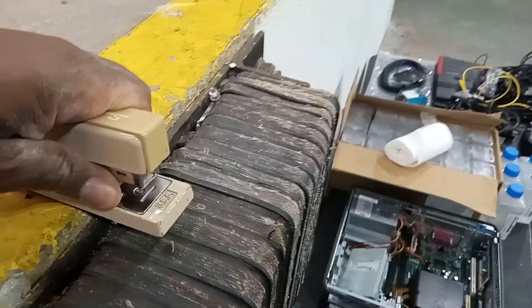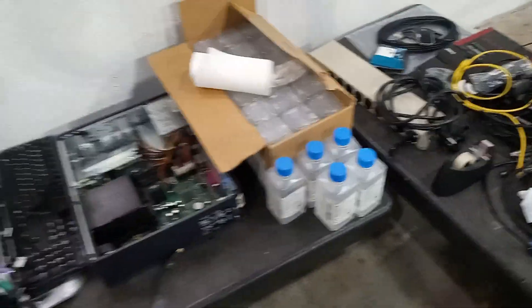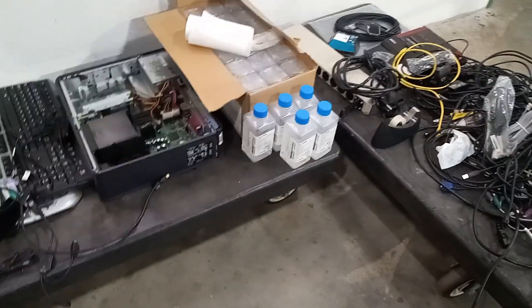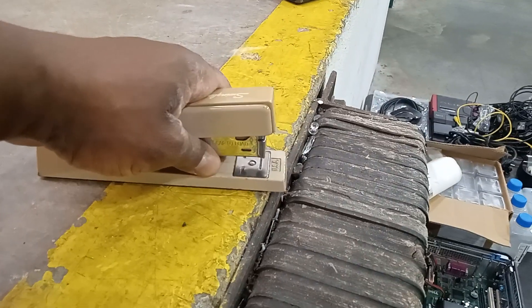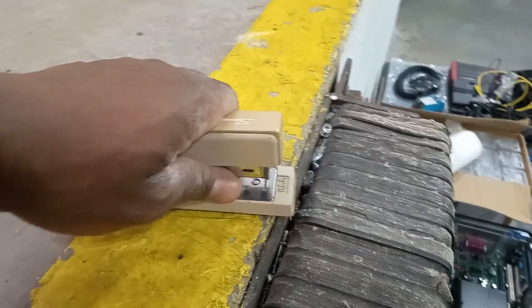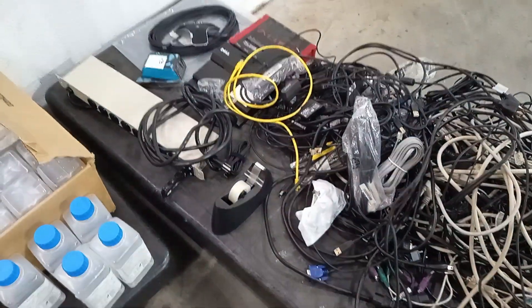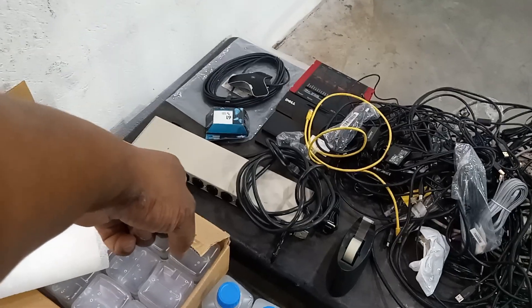I found a stapler with staples still in it — someone just threw it out. Do you guys just have so much money you don't care anymore? Some corporate companies have so much money they don't have to care. This metal stapler probably costs five bucks at Staples retail. And then you have tape and a roll — that probably cost about 50 bucks new.